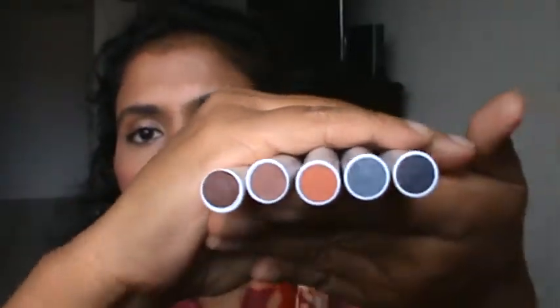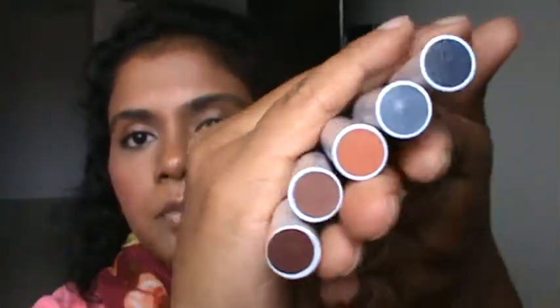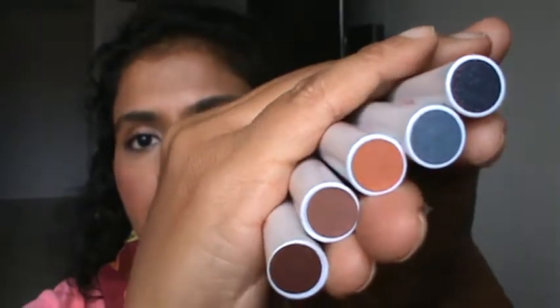My god, these are the prettiest shades I have seen. As usual, they are bulletproof — they don't budge once you have put them on. So here you go, these are the swatches.